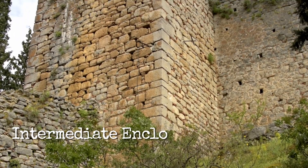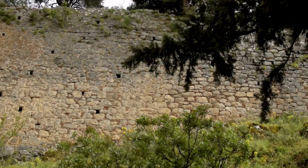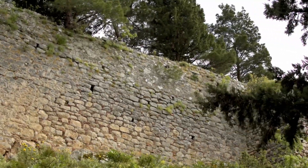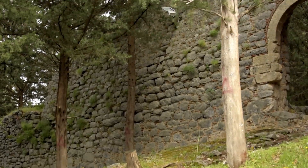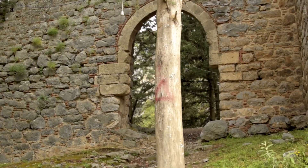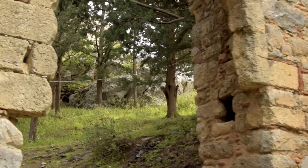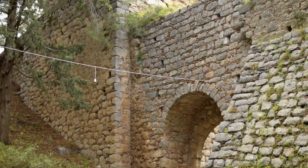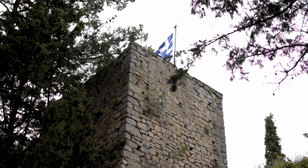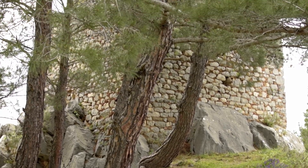The intermediate enclosure was the fort where the troops were established. The innermost enclosure, at the top of the hill, was the governor's residence, the safest point of the fortification.